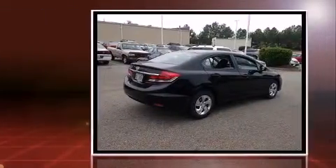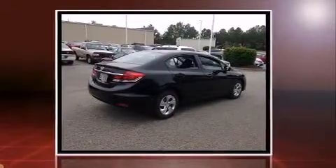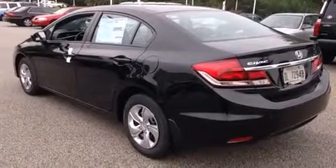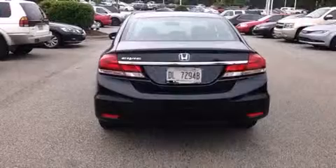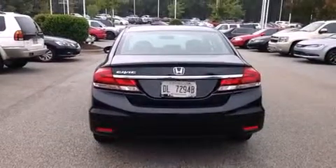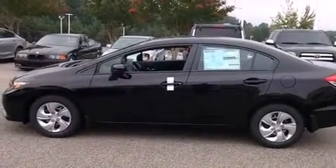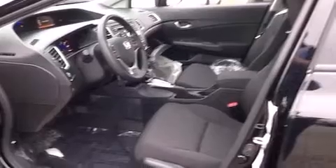Honda prioritized practicality, efficiency, and style by including delay-off headlights, one-touch window functionality, a tachometer, remote keyless entry, and air conditioning. You and your passengers will enjoy the stereo system, which includes a CD player with MP3 capability and four well-positioned speakers.